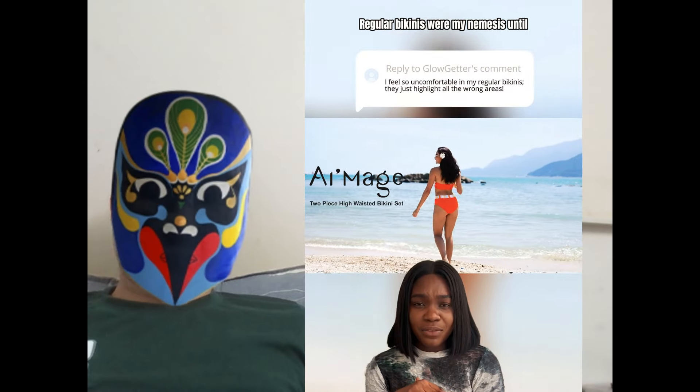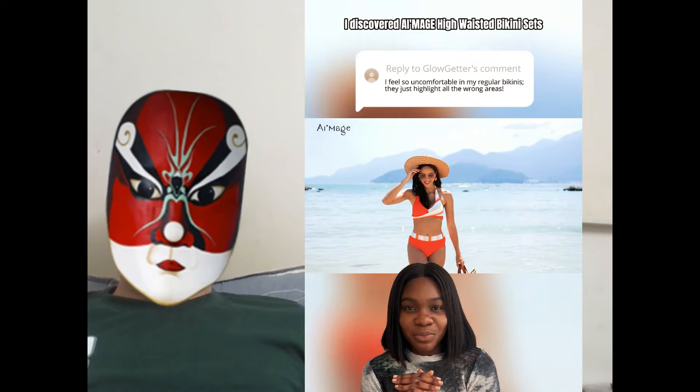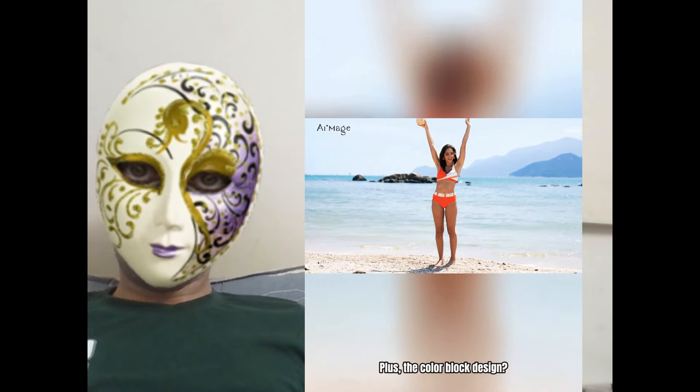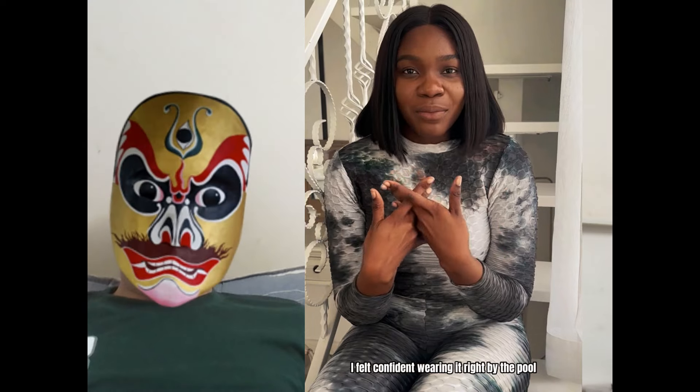Girl, same here. Regular bikinis were my nemesis until I discovered iMage high-waisted bikini sets. These sets offer amazing tummy control — hello, flat stomach! Plus, the color block design is so chic. I felt confident wearing it right by the pool.